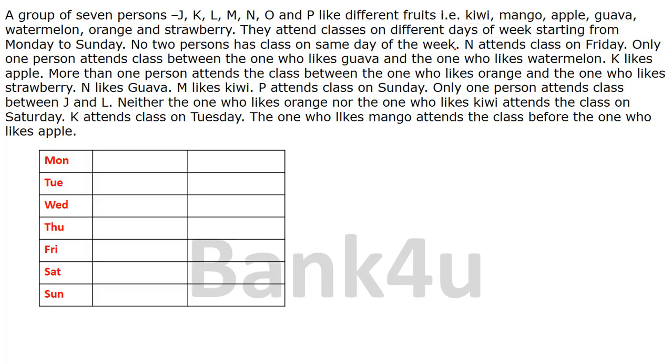Let's try to solve it. The first information is N attends the class on Friday, so I am going to place N there. The next clue: only one person attends the class between the one who likes kava and the one who likes watermelon — so there is a gap of only one person between these two. The next clue: K likes apple — a direct piece of information. But we don't know where apple or K is placed, so we keep these on hold.